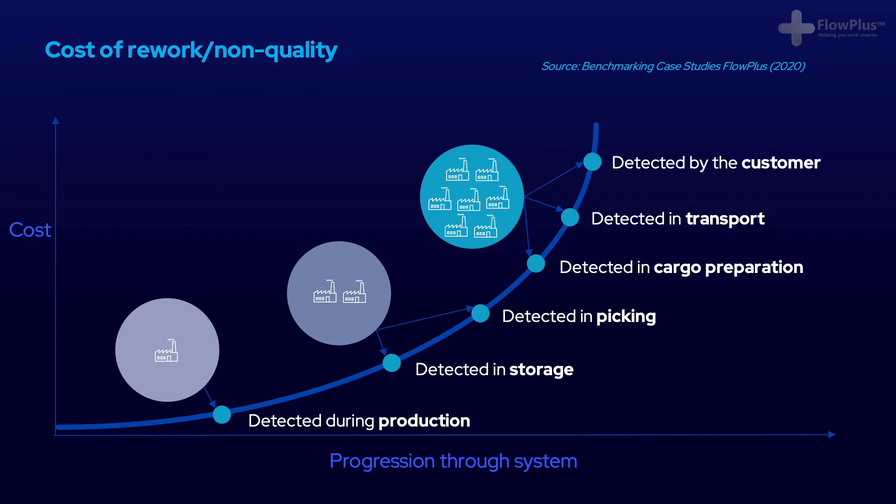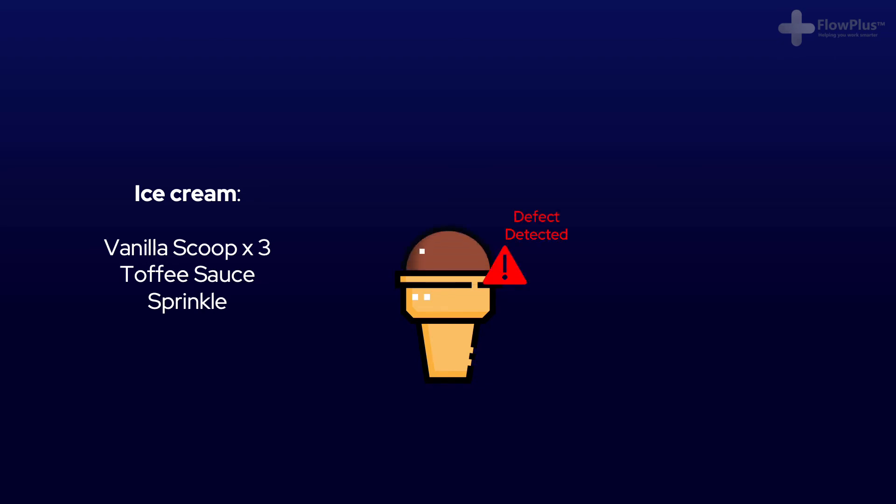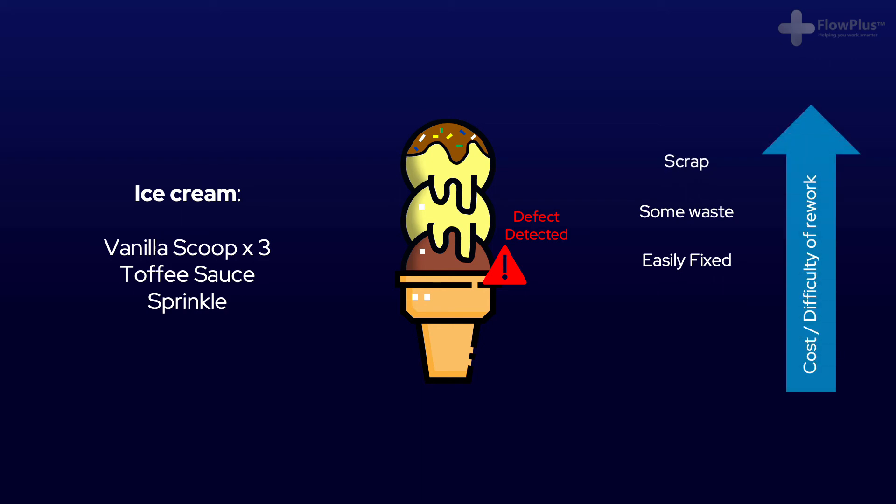Imagine you go to an ice cream van and ask for three scoops of vanilla ice cream with toffee sauce and sprinkles on top. If a mistake is made and the first scoop of ice cream is incorrect, if you detect that problem straight away, they can easily remove it with little hassle and little extra cost. As the process goes on, the difficulty and cost of rework starts to increase. If you only spot the problem once all processes are completed, it is almost impossible to rework — the ice cream will have started to melt, the sprinkles will be very hard to remove, the cone is likely starting to go soggy, and the ice cream may well have to be scrapped. The cost of rework increases the further through a system you progress.